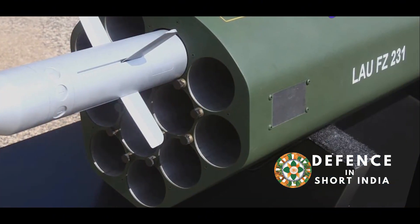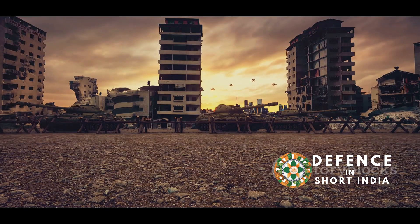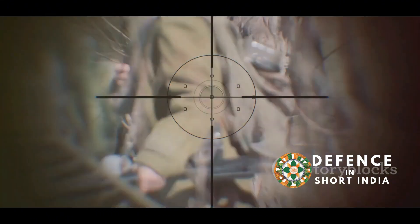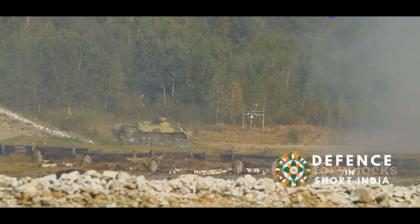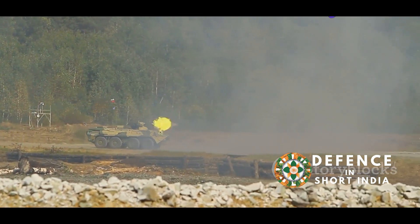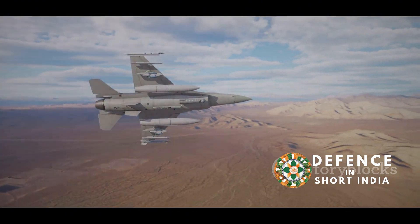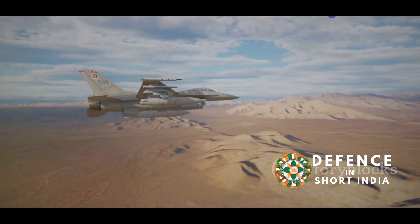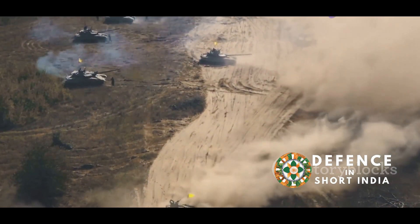The FZ275LGR is a major upgrade from unguided rockets, offering significant improvements in modern warfare. Unguided rockets are not as accurate and can cause unintended collateral damage in populated areas, whereas the FZ275LGR's laser guidance system ensures pinpoint accuracy, reducing collateral damage and increasing mission effectiveness. The FZ275LGR is also more effective against moving targets — it can hit targets moving at speeds up to 60 km per hour, making it ideal for engaging vehicles and personnel on the move and ensuring high-value targets are neutralized swiftly.